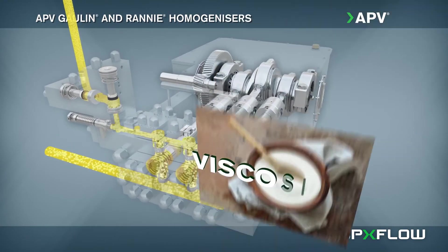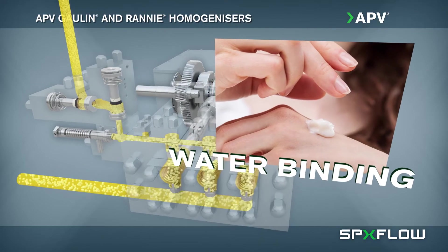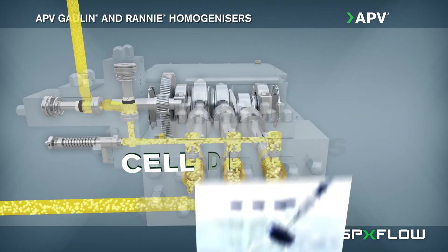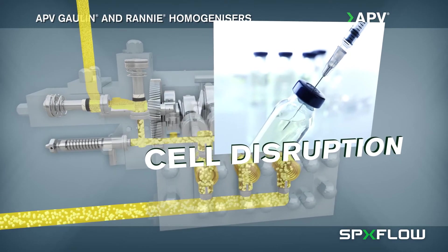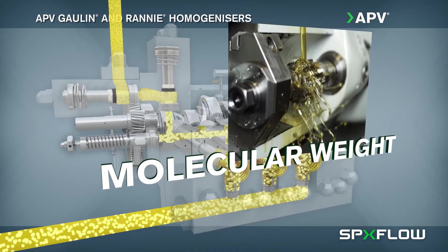SPXFLOW homogenizers are used in a wide range of applications. Our process experts can assist you in the development of new products or with making improvements to existing ones with better taste, longer shelf life, improved consistency, and enhanced consumer appeal.